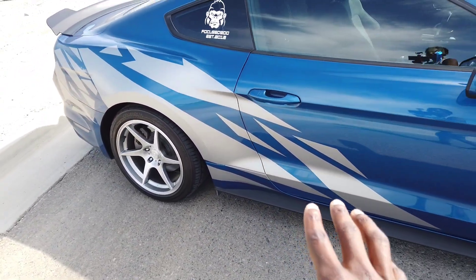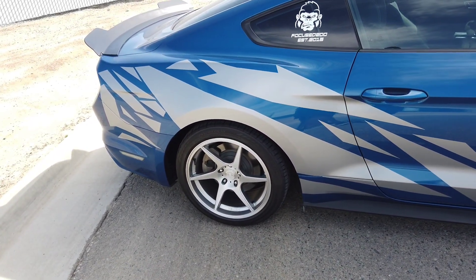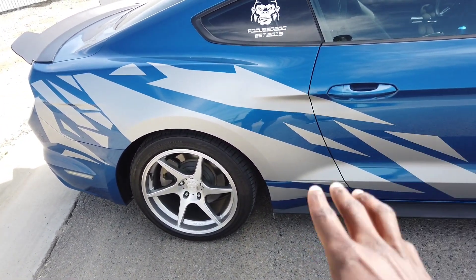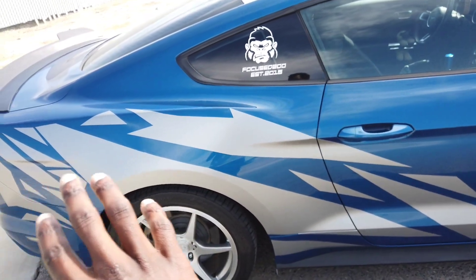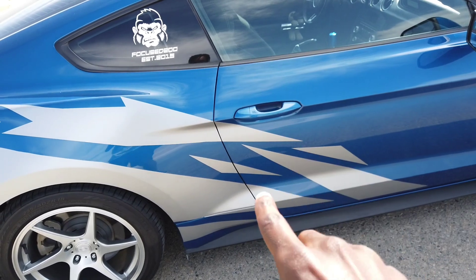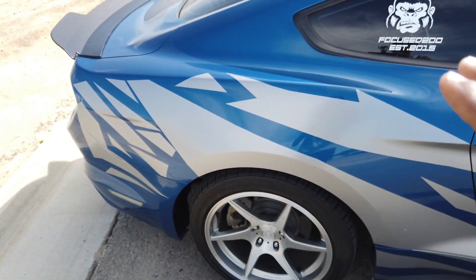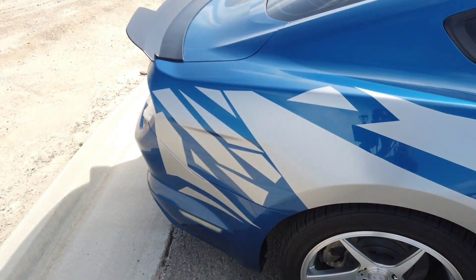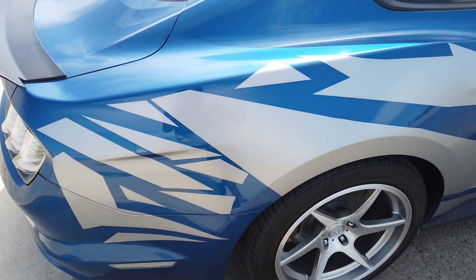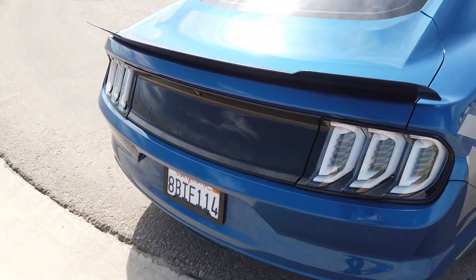Coming to the side, I got some side graphics done through a company called Yellow Jacket — something like that. It was a pain to install; we had to individually cut every single shape. These are actually coming off very soon for a ceramic coating by a sponsor of the car.